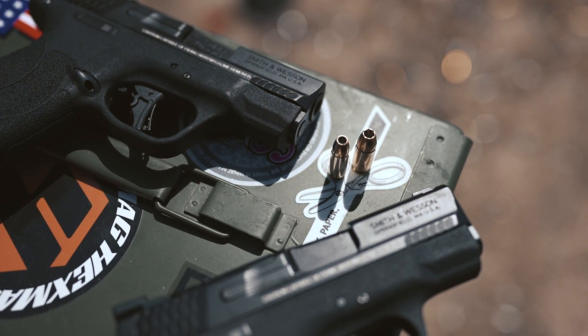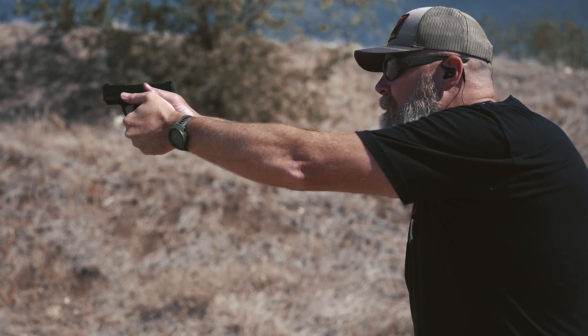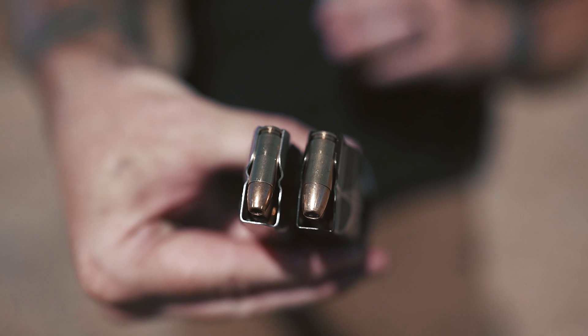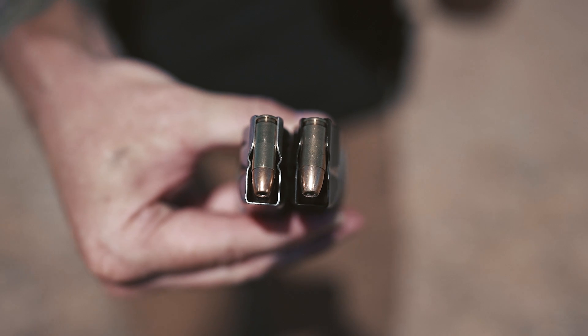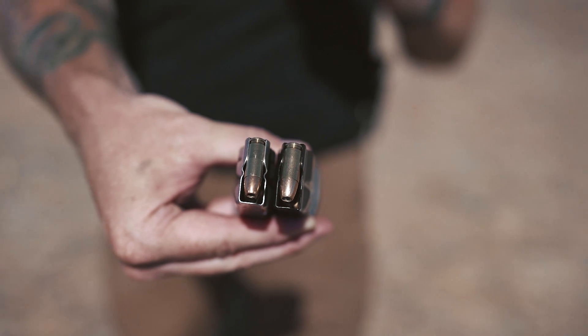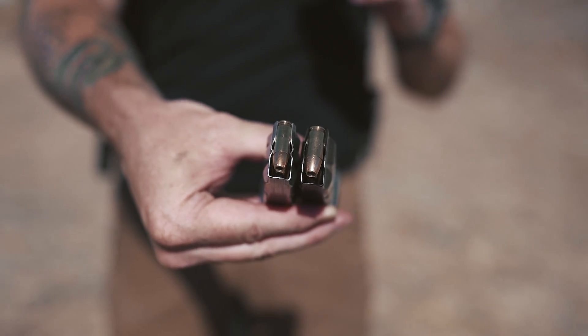So what is the idea behind 30 Super Carry? The common rounds used for defensive carry usually range from 9mm, 40, sometimes 45. This one is a little bit smaller than 9mm, but on average it's running a little bit faster. The casing on the 30 Super Carry is slimmer and a little bit longer. In this Remington load, it's 100 grain running at 1,230 feet per second, and the Federal 9mm is 124 grain running at 1,150.